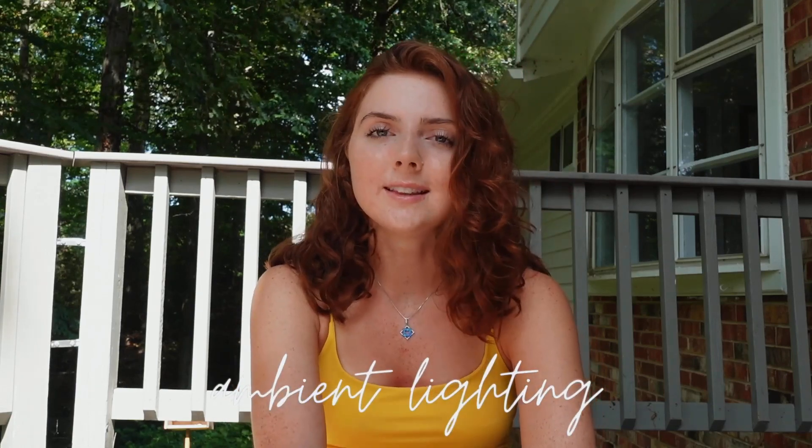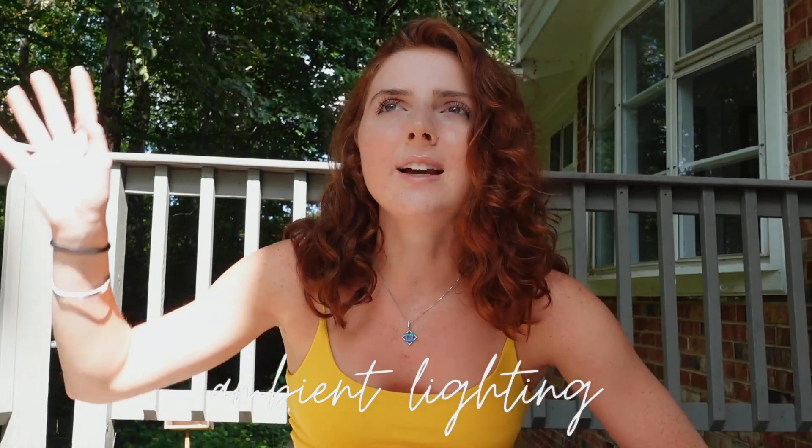My next one is ambient lighting. Most dorms have that ugly fluorescent overhead lighting, but I would definitely get a lamp or something. You can get LED lights — those are really popular. Morgan and I had string lights on our window so we could turn off the overhead light and have those on with our two desk lamps. The lighting was just a lot nicer. I didn't realize how much of a difference lighting can make in a room — it makes it feel a lot more homey.